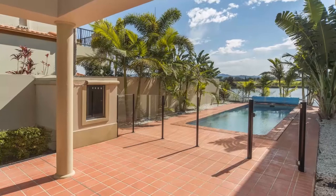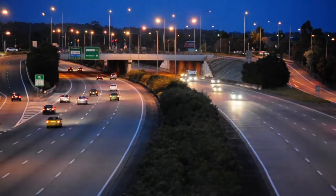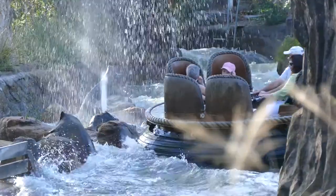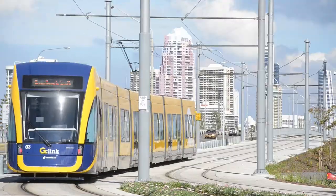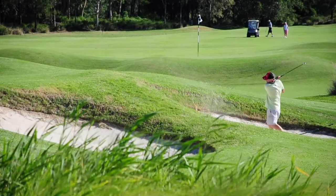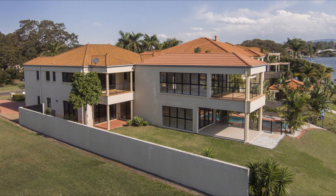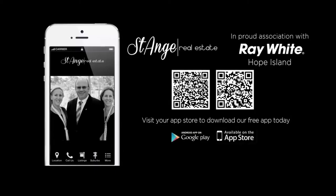This home has been approved for foreign investment. River Lee Drive is located close to the M1, theme parks and Surfer's Paradise, with the world-class Hope Island Lynx golf course right on your doorstep. This is your chance to be a part of a superb lifestyle. Call the St. Ang team today.